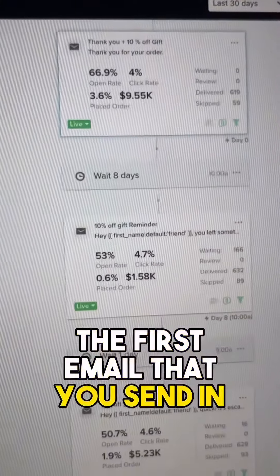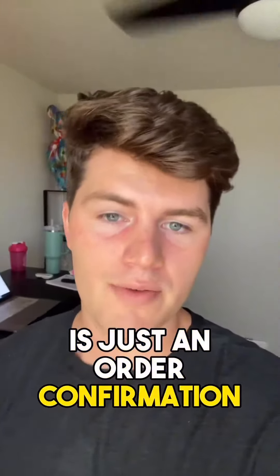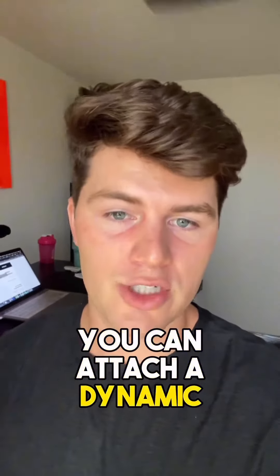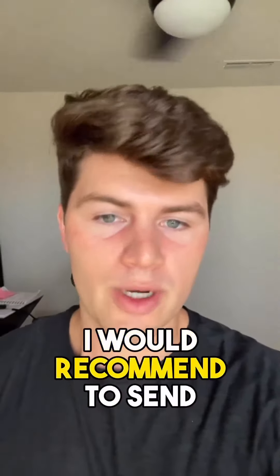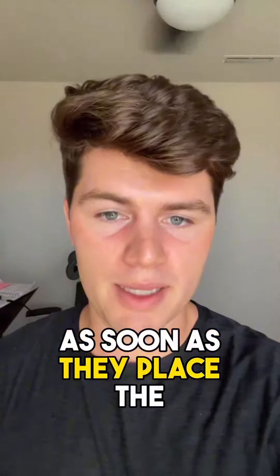The first email that you send in order to do this is just an order confirmation email. You can attach a dynamic discount for 10% off their next purchase. I would recommend sending this email as soon as they place the purchase.